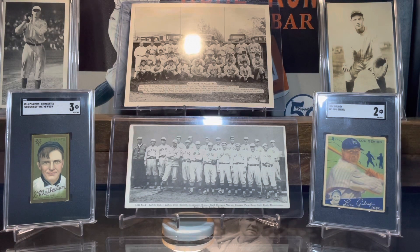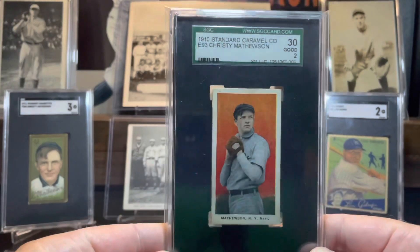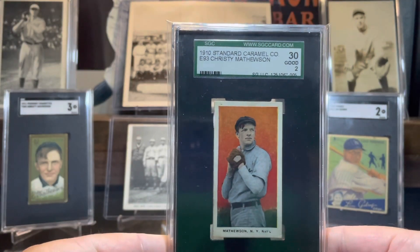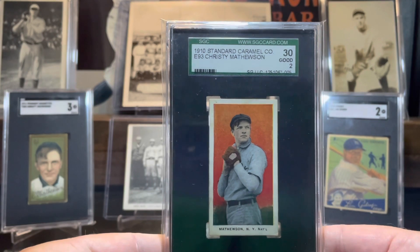I got both these two cards from Facebook, and I'm absolutely thrilled to add these to my collection. Card number one is a 1910 Standard Caramel E93 Christy Mathewson, in an SGC 2.